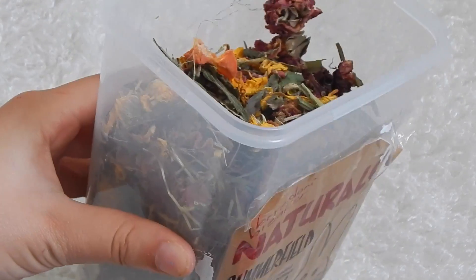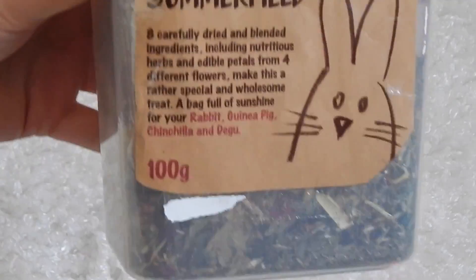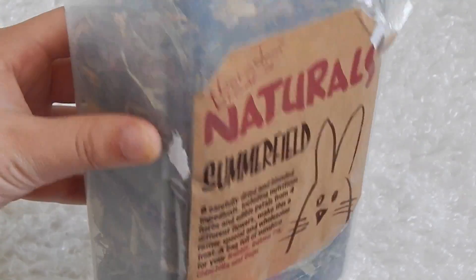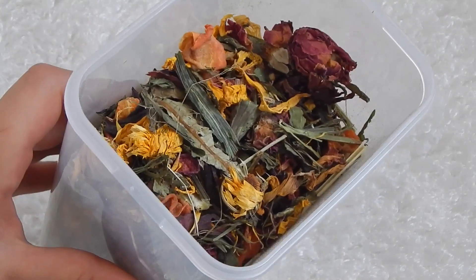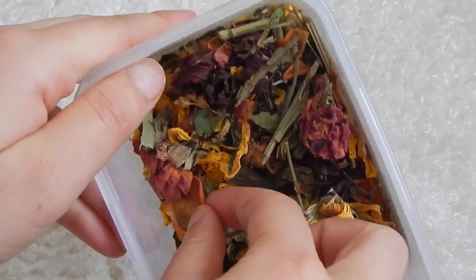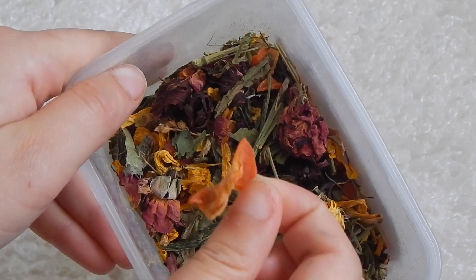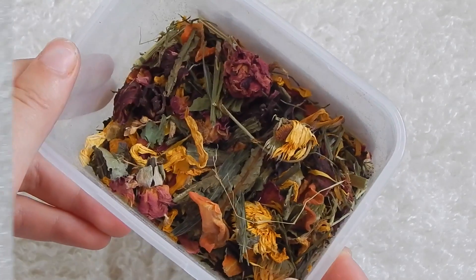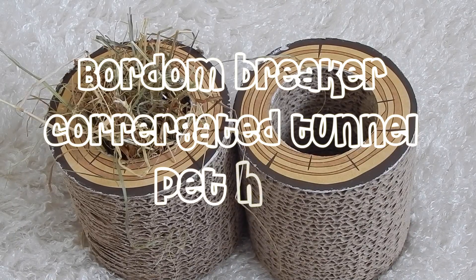I think it cost me about £1.99 or £1.60, so it wasn't expensive. It comes in a 100g bag — I've just transferred it into this container with the label on. You can pick it up in most places; I got mine from the Pet Hut. It's got lovely bits of apple in it as well, which are some of her favorites, so I really recommend it.